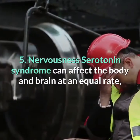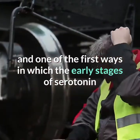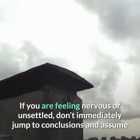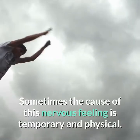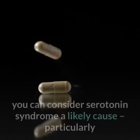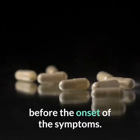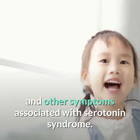5. Nervousness. Serotonin syndrome can affect the body and brain at an equal rate, and one of the first ways in which the early stages might start to show is with a feeling of general agitation and nervousness. If you are feeling nervous or unsettled, don't immediately jump to conclusions. Sometimes the cause is temporary and physical. If you can combine nervousness with any of the symptoms mentioned on this list, serotonin syndrome is a likely cause, particularly if any triggering medications were taken a few hours to one day before the onset of symptoms. Seek medical attention to treat the nervousness and other associated symptoms.